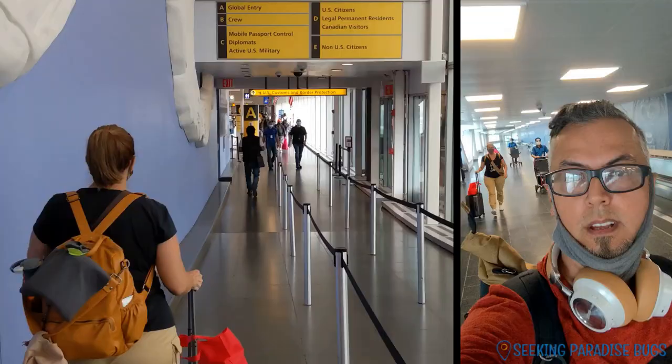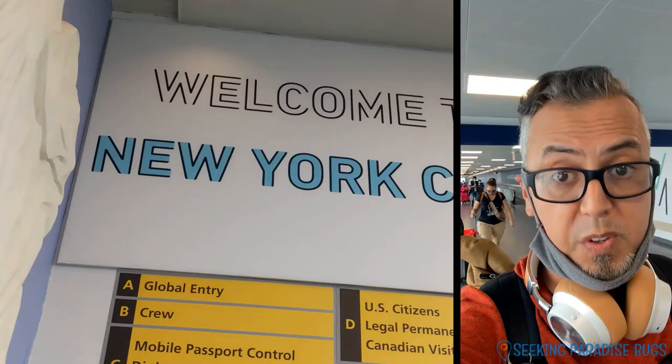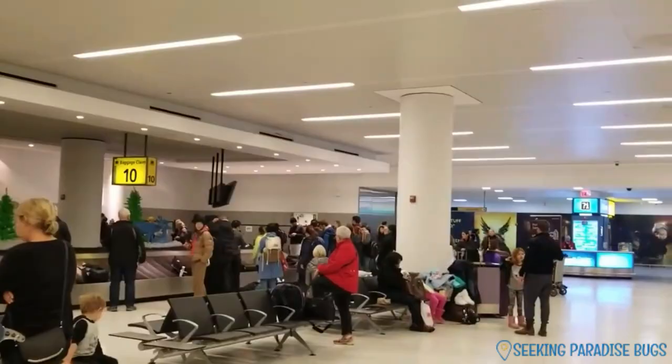We arrived in New York City on our first leg — a four and a half hour flight, very smooth. We headed over to pick up the dogs and make the transfer to the next leg. Our global entry passes came in handy to move swiftly through the lines, and we got to the dogs and luggage quickly.